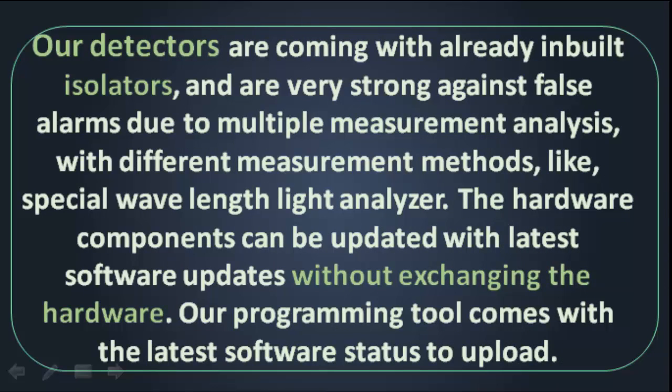Our detectors come with already built-in isolators and are very strong against false alarms due to multiple measurement analysis with different measurement methods, like special wavelength light analyzation. The hardware components can be updated with the latest software updates without exchanging the hardware. Our programming tool comes with the latest software status to upload.